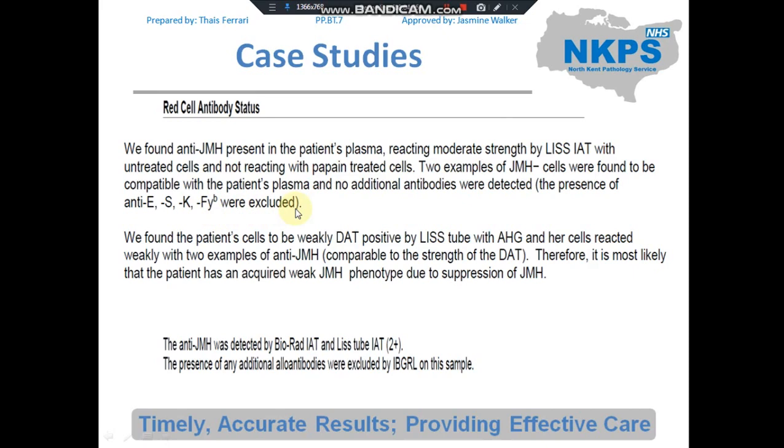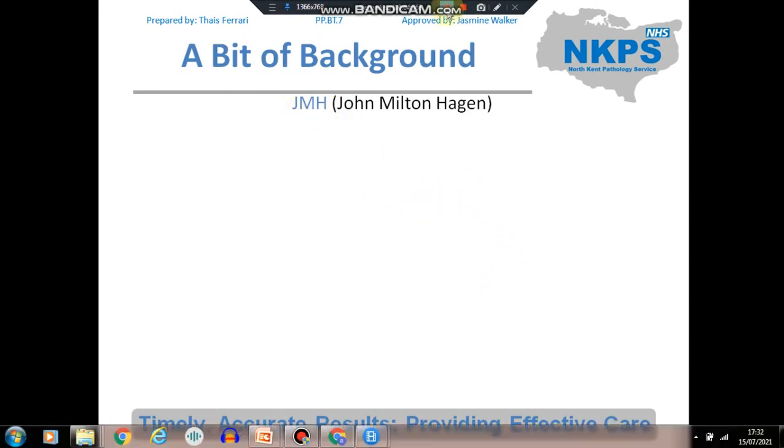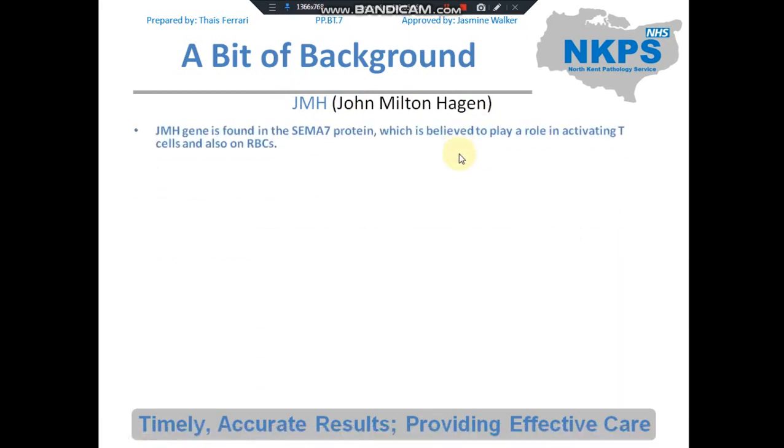The IBGRL report confirmed the presence of anti-JMH. They tested by at least 2-by-IAT and also by enzyme, which was negative. They used two examples of JMH-negative cells to exclude further antibodies and two examples of anti-JMH cells to confirm the antibody. They also found the patient had a weak DAT positive by tube, concluding the patient most likely had an acquired weak JMH phenotype due to suppression of the JMH antigen. This antigen was named after the first individual who produced the antibody: John Milton Hagen.